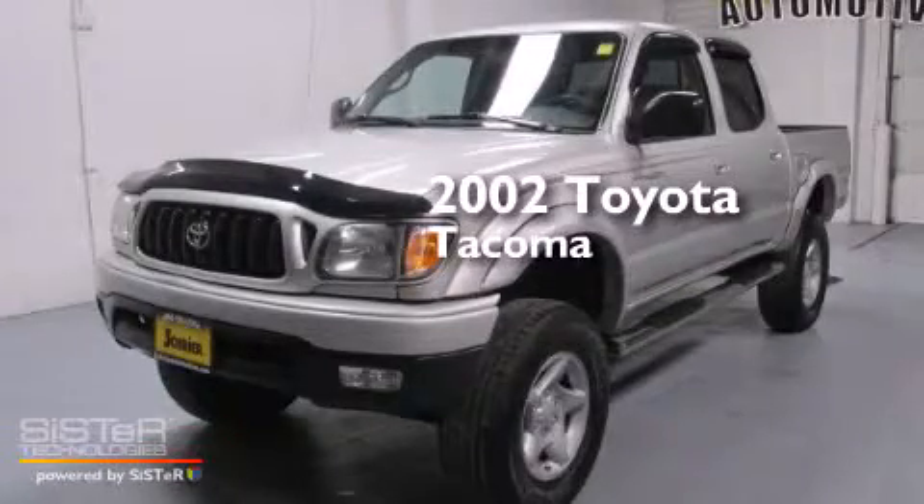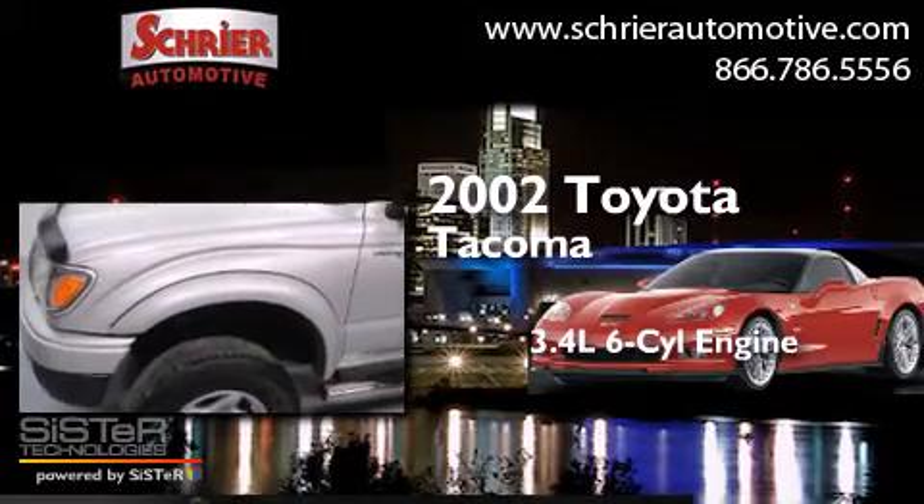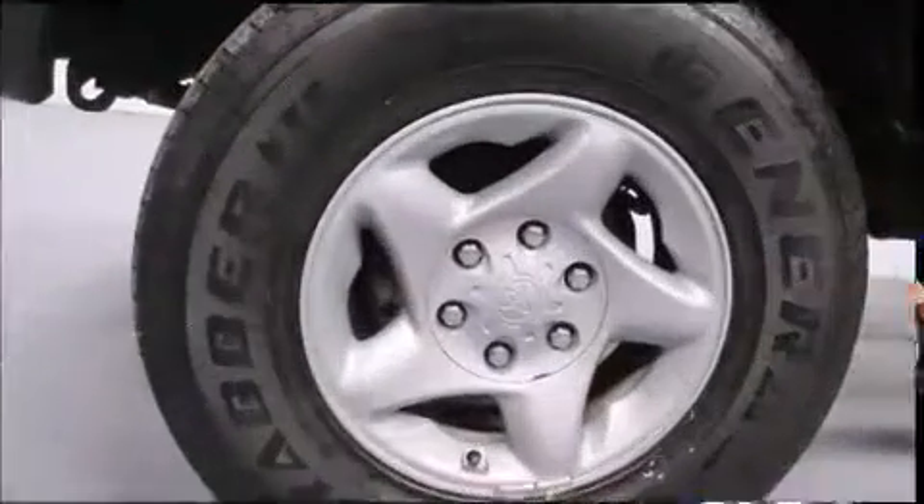This is a 2002 Toyota Tacoma. There's a 3.4 liter six-cylinder engine, an automatic transmission, and four-wheel drive.